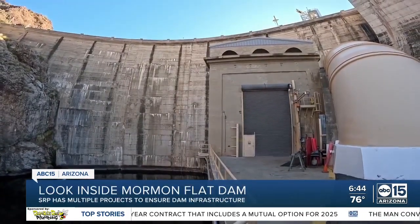These aren't the only projects being worked on here. Mormon Flat Dam, which creates Canyon Lake, has had pumped storage that helps generate electricity for more than 40 years.